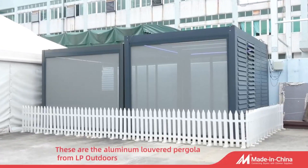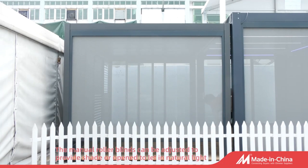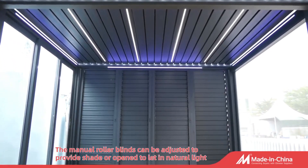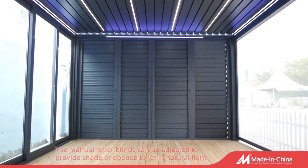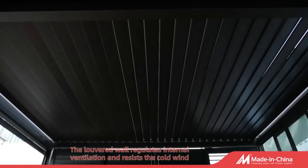These are the aluminum louvered pergola from LP Outdoors. The manual roller blinds can be adjusted to provide shade or open up to allow natural light. The louvered wall regulates internal ventilation and resists the cold wind.